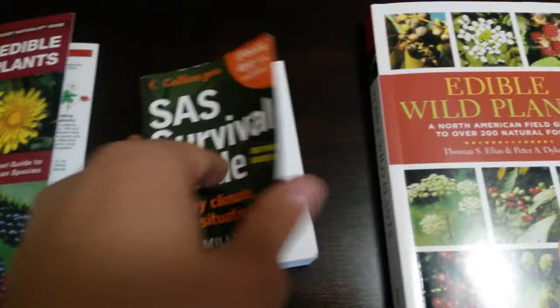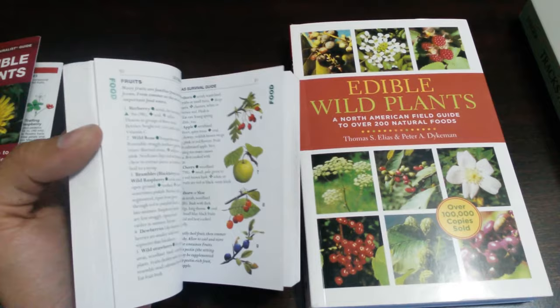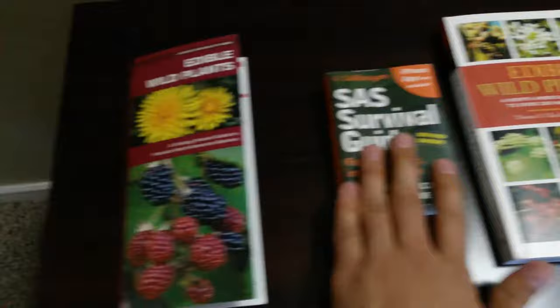Then, The SAS Survival Guide by John 'Lofty' Wiseman. This book is really awesome. They do have a bigger edition — this is just the pocket version. It covers plant identification and different food, and goes over the different animals and food as well. That's a good book to look into.